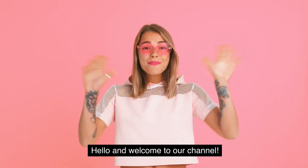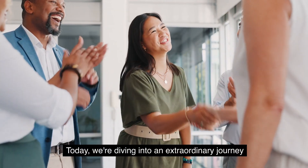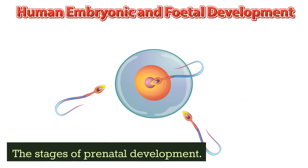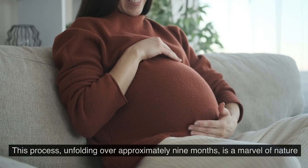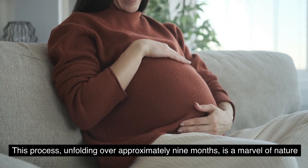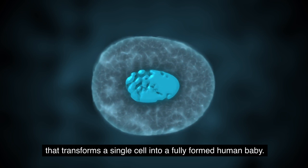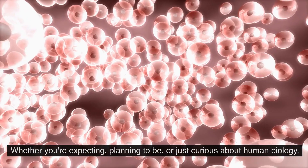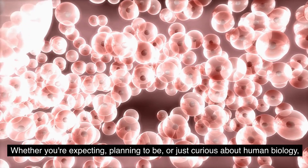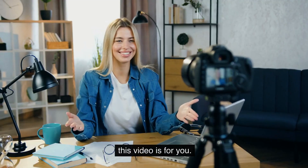Hello and welcome to our channel. Today we are diving into an extraordinary journey: the stages of prenatal development. This process, unfolding over approximately nine months, is a marvel of nature that transforms a single cell into a fully formed human baby. Whether you're expecting, planning to be, or just curious about human biology, this video is for you.